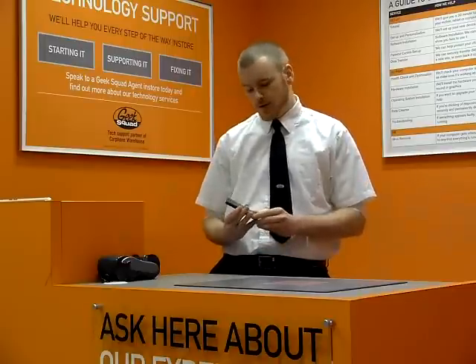Hi, Agent Brian here and I'm a Geek Squad agent at the Carphone Warehouse in the Crescent Shopping Centre, Limerick. Today I'm going to show you the first handset to be produced from the Nokia and Windows partnership, the Lumia 800. So let's take a closer look and see what it can do.